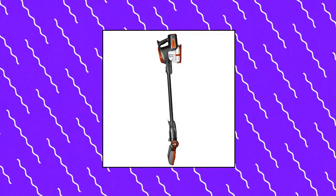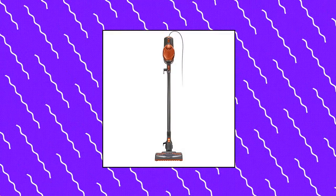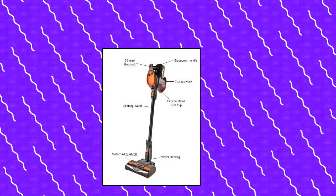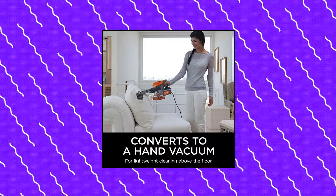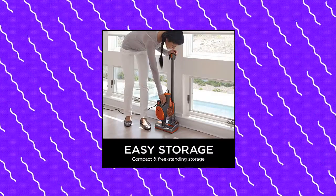Shark Rocket Corded Bagless Stick Vacuum. Converts into a handheld vacuum for versatile floor-to-ceiling cleaning. Extra tools allow you to reach tight spaces, tackle pet hair, and much more for a whole-home clean. Fingertip controls to easily switch from hard floor to carpet cleaning. Hang the handheld vacuum from the hook on the bottom of the wand for convenient storage. Swivel steering for excellent control and to maneuver around furniture.